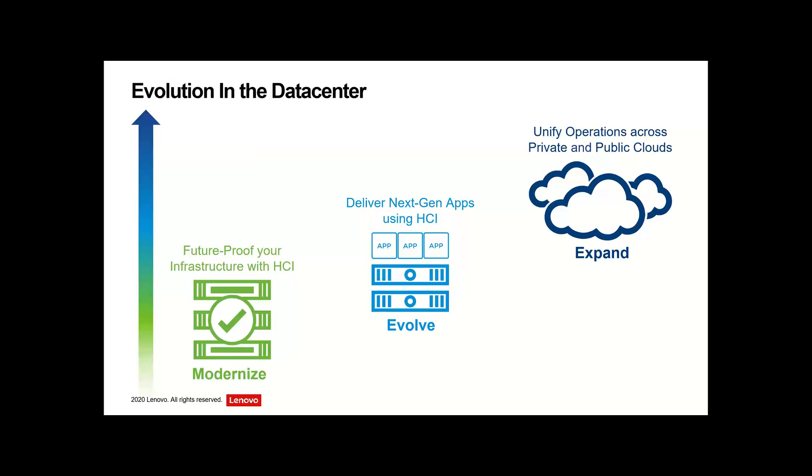HCI is now everywhere — it's pervasive. We've all started with this conversation on the left, which is modernizing and consolidating VDI, collapsing workloads onto similar platforms and using software to move forward. But where we're seeing the industry move now is into this evolve and then expand phase. Applications are changing, DevOps is becoming more important, we need software-defined networking and security baked in. The expand piece is about how we take advantage of this hybrid cloud story — everything is now software-defined — and how we make it plug into the various clouds without creating silos.